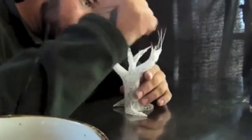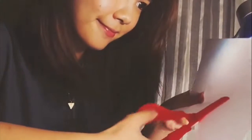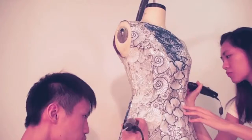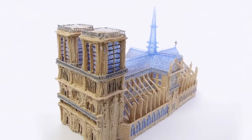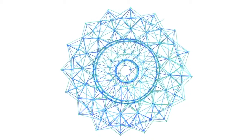We've shipped over 130,000 first-generation 3Doodlers and our community has used them to create amazing things — from jewelry to RC planes, fully 3Doodled dresses, architectural models, and even writing Braille. It was because of the support of this Kickstarter community that we were able to make the 3Doodler dream a reality.